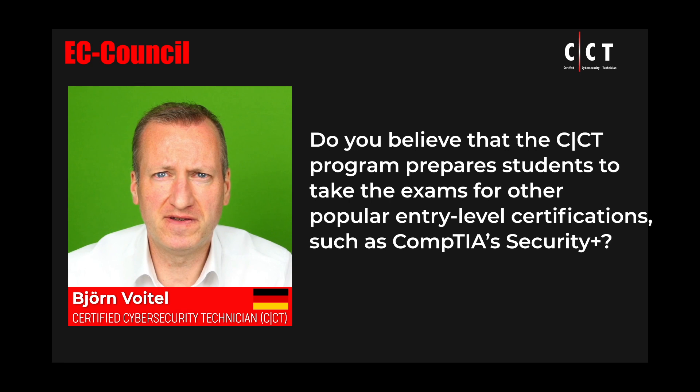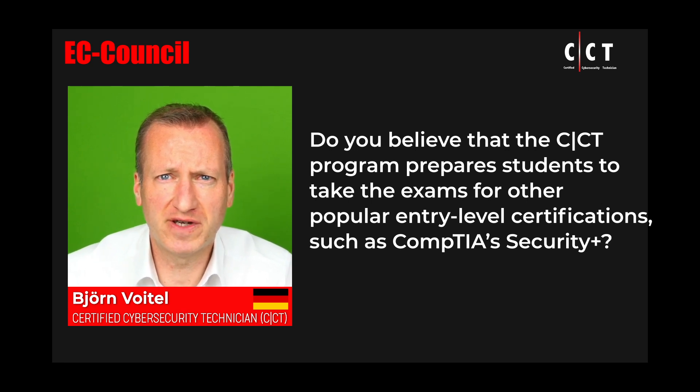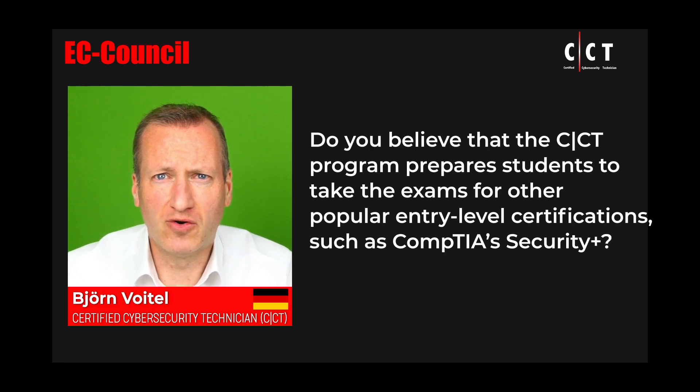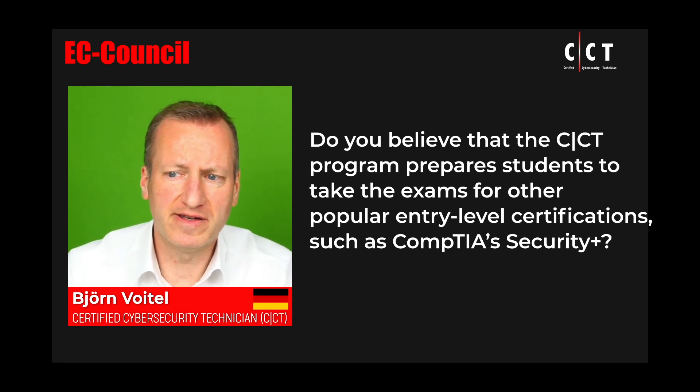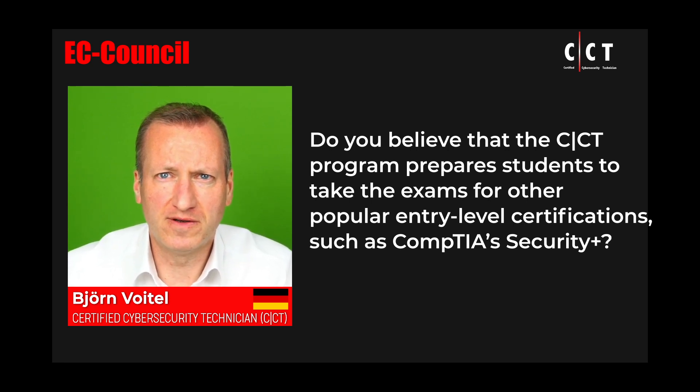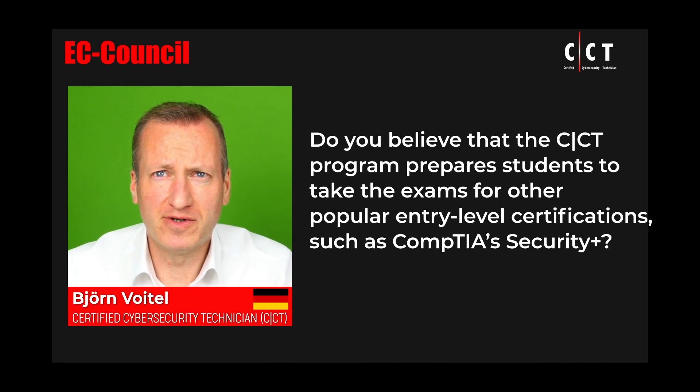If you achieve the CCT, you should be well prepared to also take the Security Plus, for example, without any additional preparation. Also, if you would like to go on after the CCT with the CEH, CMD, CSA or CHFI, you will find some of the materials overlapping, so this is also a very good preparation for those exams. Getting familiar with the lab-style exams will also prepare you to later take the CEH practical exam as well.